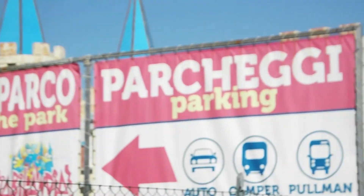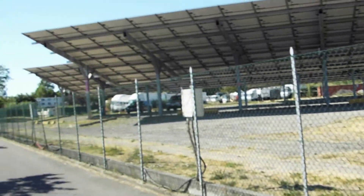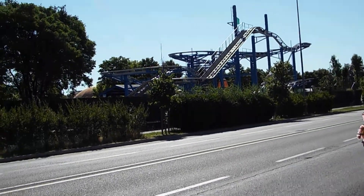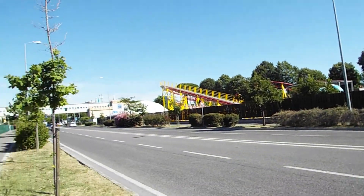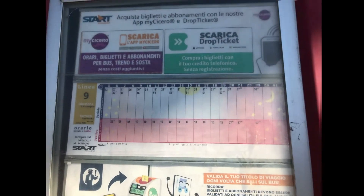I got here super early so I'm gonna take a little video of outside the park first. Walk down a little bit more. And they just have to have a spinning wild mouse. Never forget your bus schedule or else it's a long walk back.